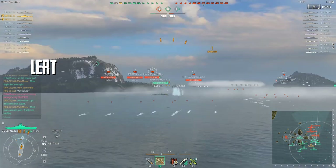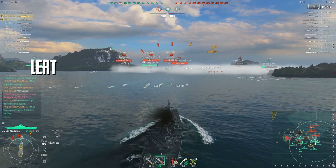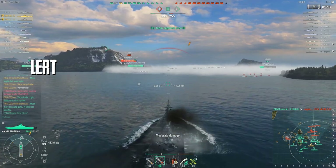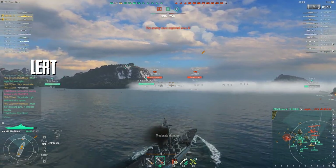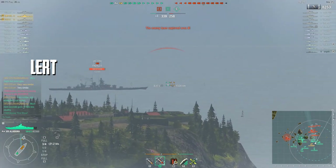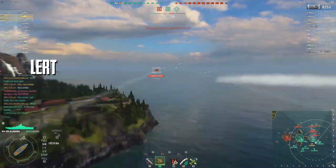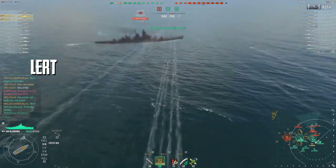Little White Mouse did 192,000 damage this round; Lert did 100,000 damage, which is well above average. Lert made a couple of mistakes — one significant — and it really highlights the negative aspects of this ship. Meanwhile, Mouse's play highlights the positive aspects, so this round gives you a good idea of the pros and cons of the Alabama.